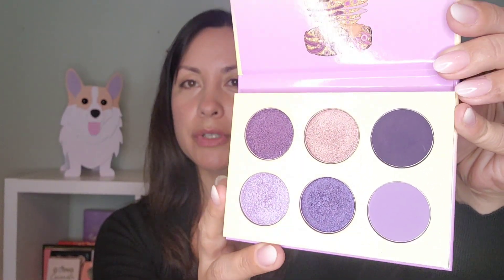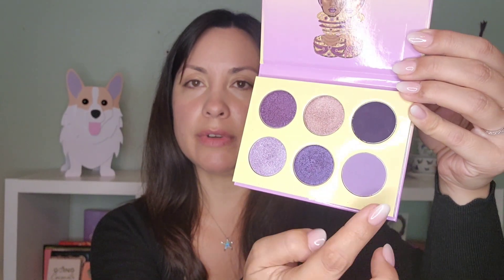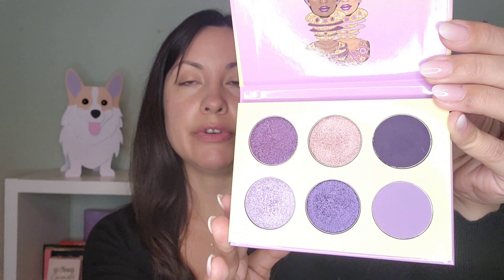So today we're going through the smaller ones — anything with six pans or less. I'm going to start with the larger ones within that group first. The first one is the Juvia's Place The Violets. This is a purple palette, as you might have guessed. I do use this palette every once in a while, though some shades are very vibrant, so I don't wear it a lot, especially for work. There are only two matte shades: a lighter violet and a very dark, deep purple great for eyeliner. All the shimmer shades are beautiful and work well together. It's a nice little palette and not very expensive.